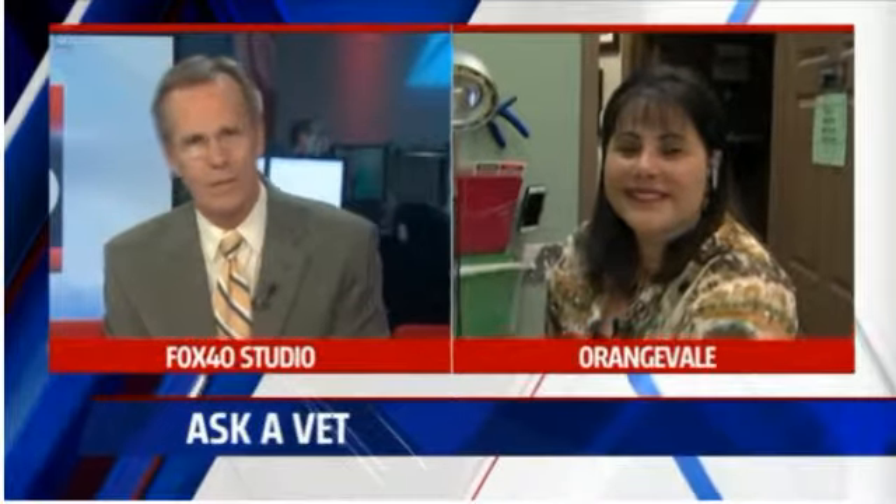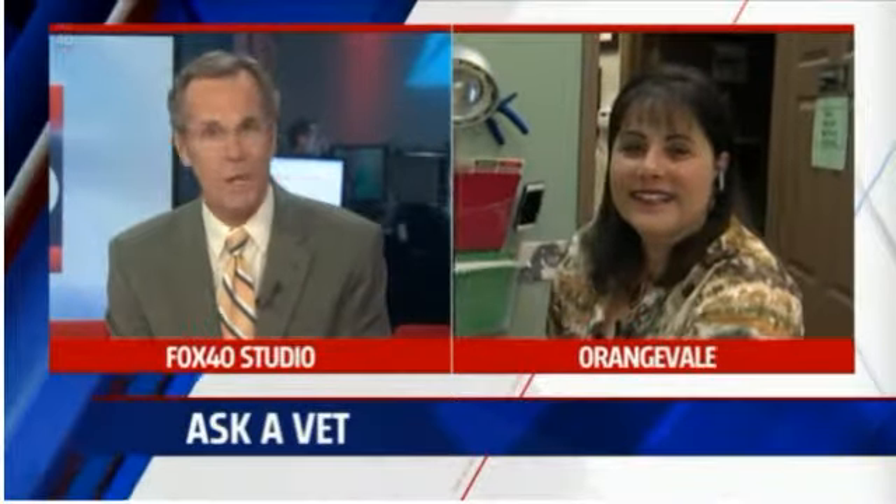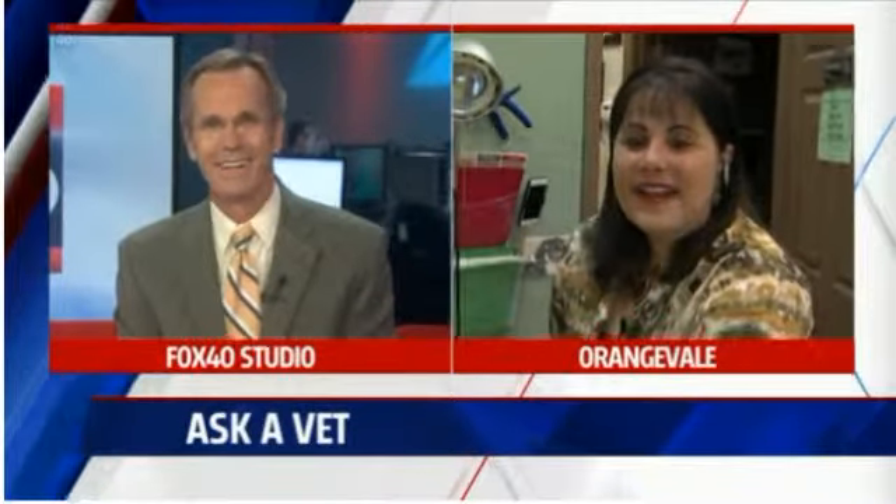Hello, I'm live in Orangeville this morning with some advice that I have to confess I will never need, Dr. Jill, because snakes kind of give me the creeps, but I have friends who think they're swell pets. Hi Jill. Hi Paul. Good morning.